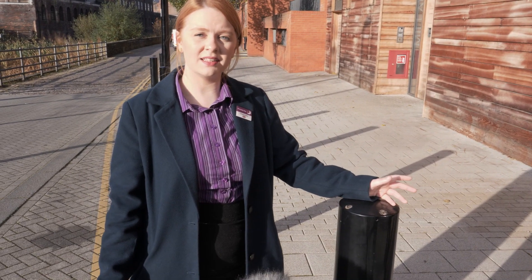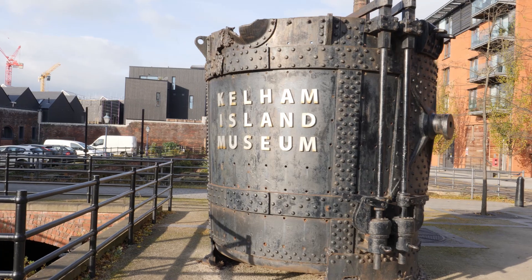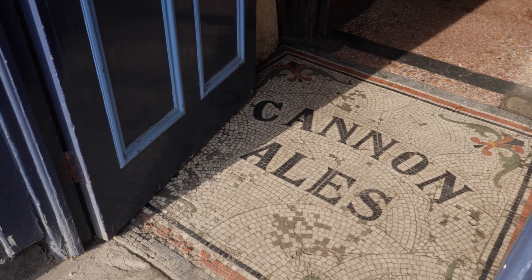So here we are at Kelham Island, a short distance away from our hotel. Here you've got the Chimney House, the Fat Cat and the Kelham Island Museum. In Sheffield we love our real ales, so here at the Fat Cat they have a fantastic selection of locally brewed beer.